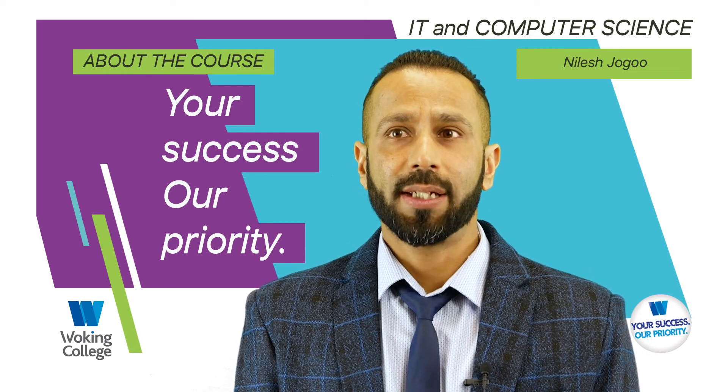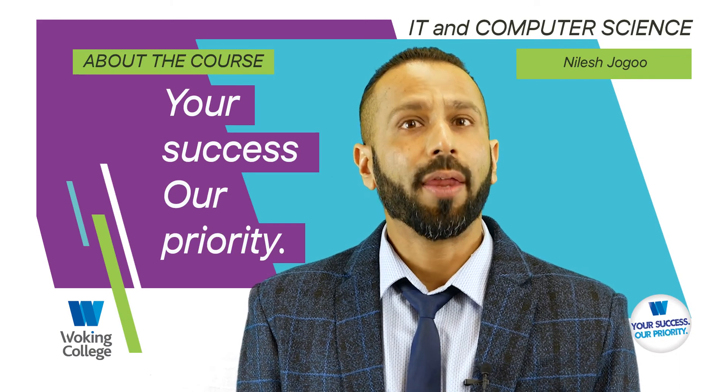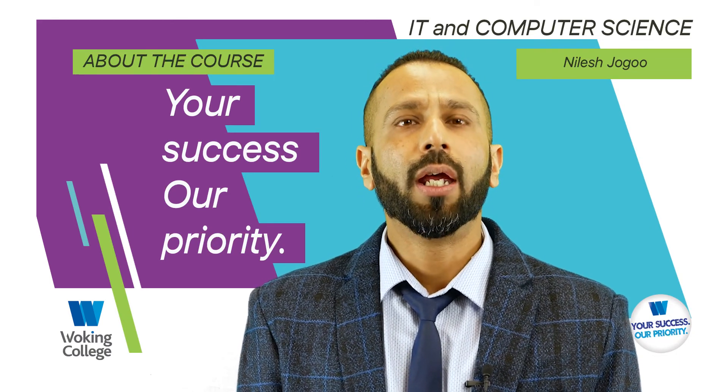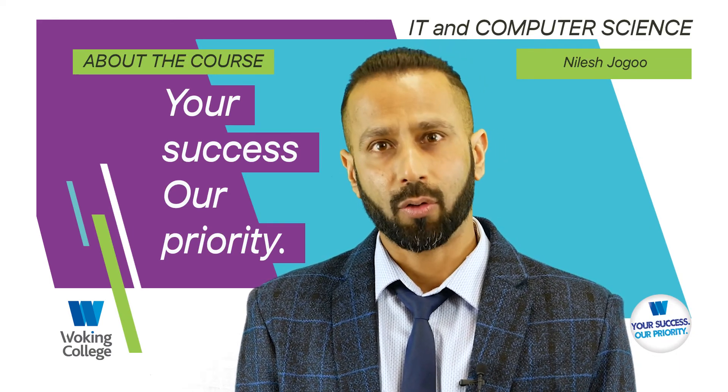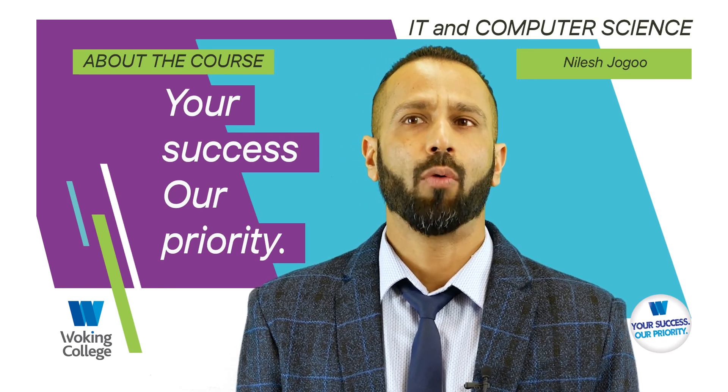So that was it about IT and Computer Science at Woking College. Thank you very much for watching. If you want to know more about our courses, please feel free to visit our website and download our course leaflets.